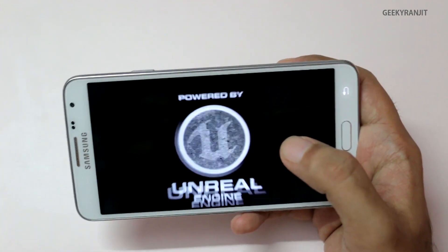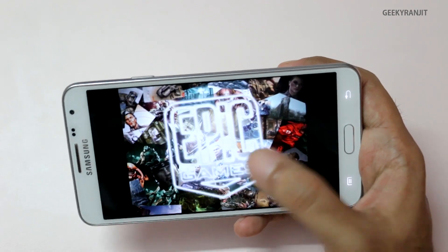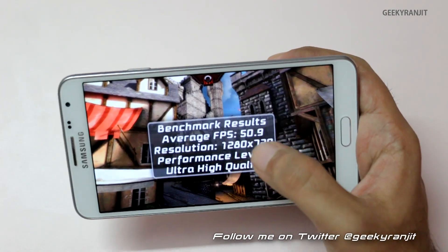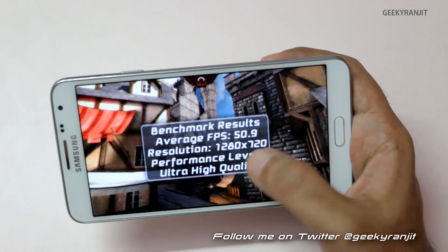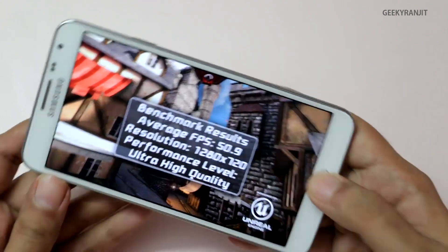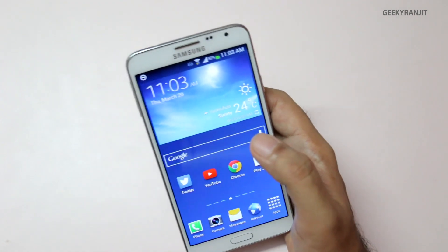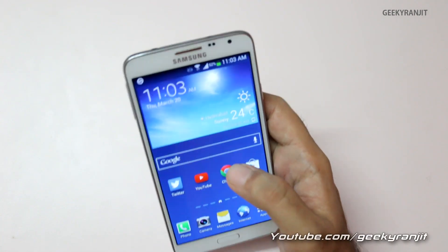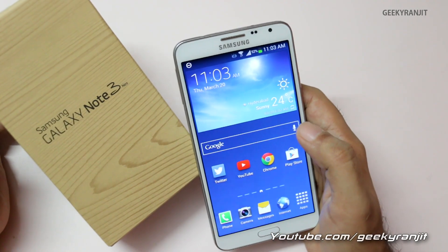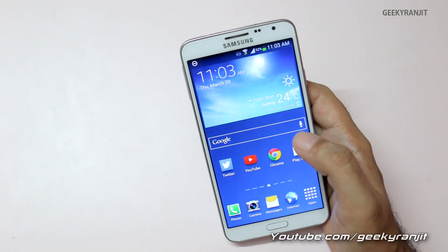I also ran Epic Citadel, which runs on Unreal Engine — useful if you play 3D-intensive games. In Epic Citadel at ultra-high quality we get a very healthy score of 50.9 FPS, which is almost 51. That's a very good score. Benchmarks only tell half the story though — I believe in real-world performance, so I'll also be doing an in-depth gaming review on this Galaxy Note 3 Neo very soon. If you aren't subscribed to my YouTube channel, please subscribe. Thank you for watching — this is Ranjit and I hope to see you in my next video.